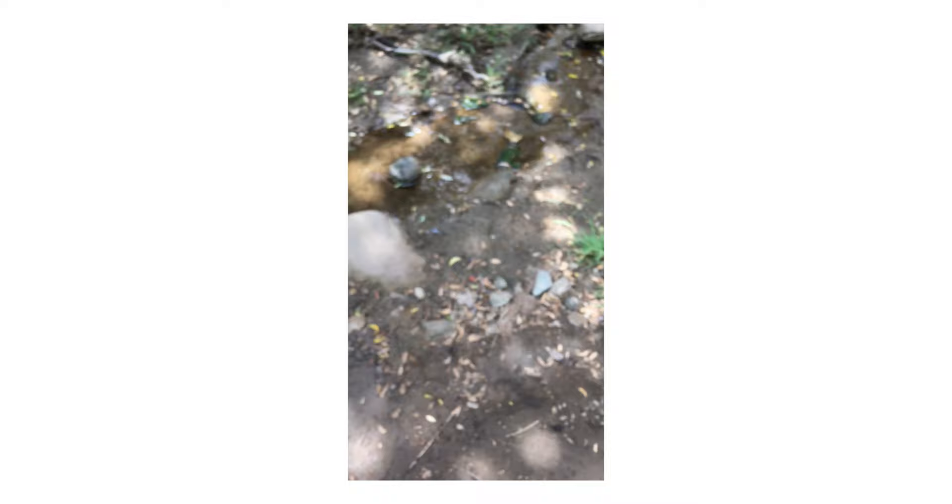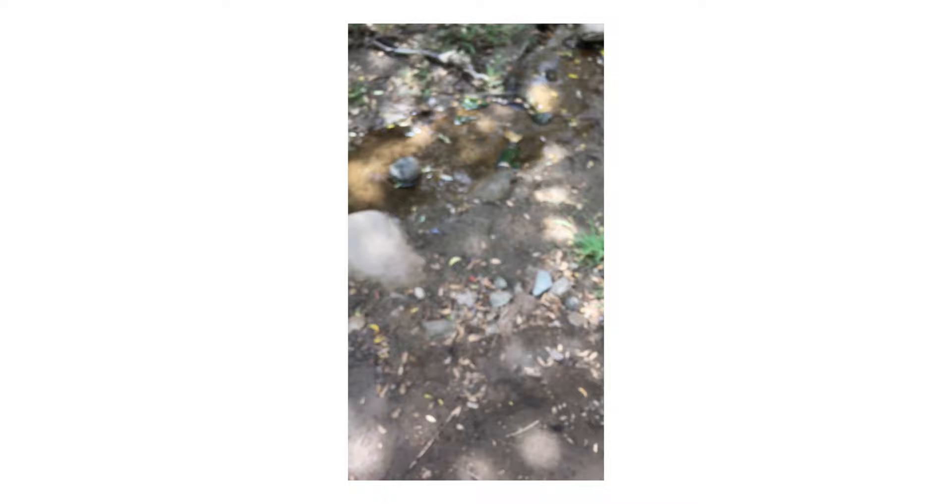Sure enough, right as we decided to leave, we were walking out and passed a creek and my girlfriend's brother goes, 'Hey, I found some fossils.' So at this park that's heavily trafficked, right on the trail — we weren't even looking for it — he ended up finding a fossil. Everything kind of came full circle and I ended up getting some better pictures there too. If we would have started our day there, maybe it would have been better.